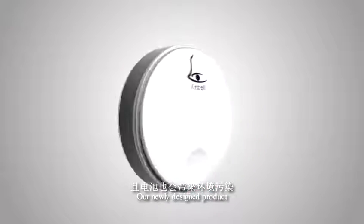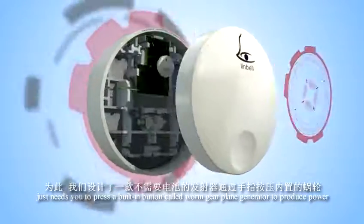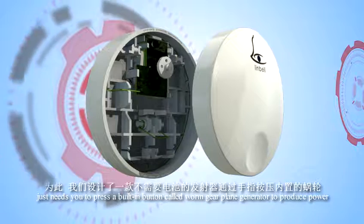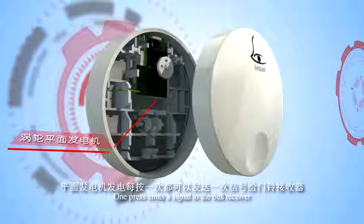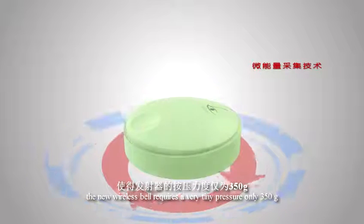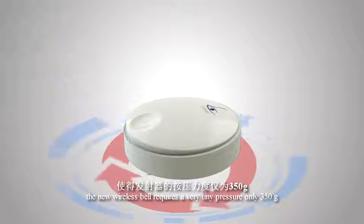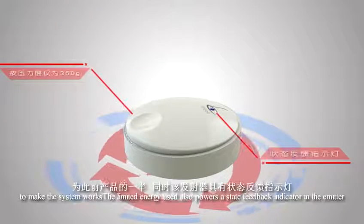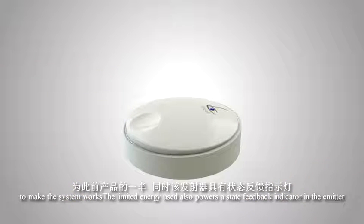Our newly designed product just needs you to press a built-in button — a worm-gear plane generator — to produce power. One press emits a signal to the bell receiver. With patented energy harvesting technology, the new wireless bell requires a very tiny pressure of only 350 grams to make the system work. The limited energy used also powers a state feedback indicator in the emitter.